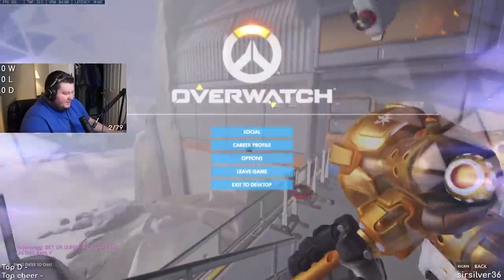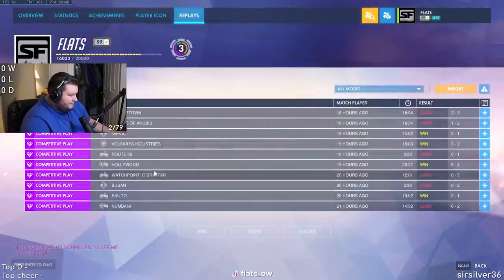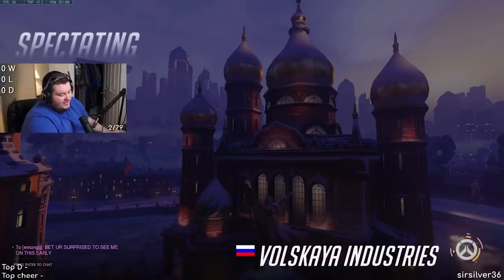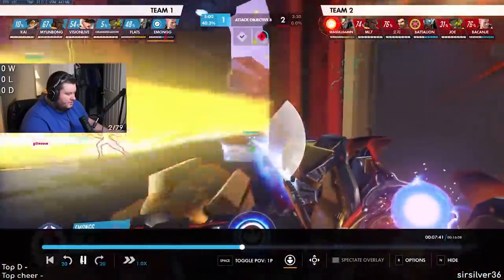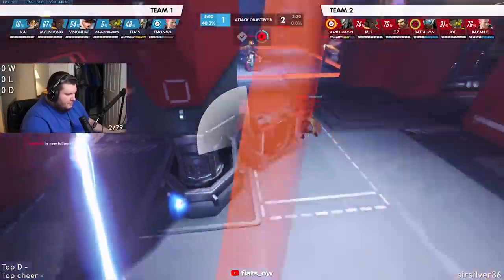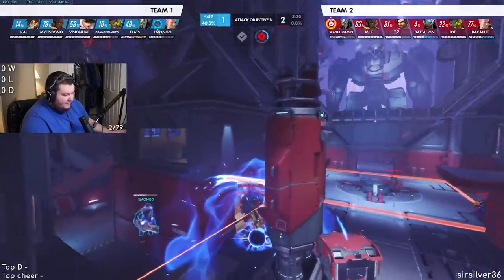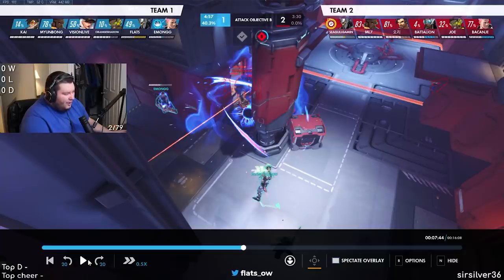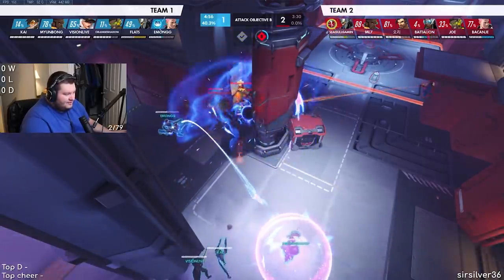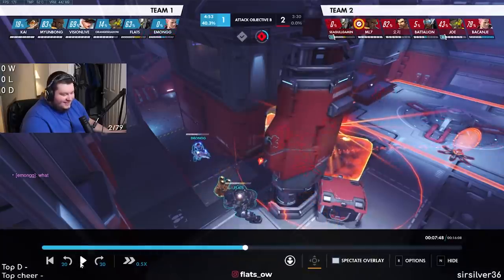There was actually an instance of it yesterday that I saw. I don't know if I still have the replay — let me see, here it is. It was actually an instance of it. Yeah, let's watch this — I'm pretty sure this is it. Emon goes for the grav, okay, watch Cloudy. And I heard Emon go 'what the—'. Do you guys see that?